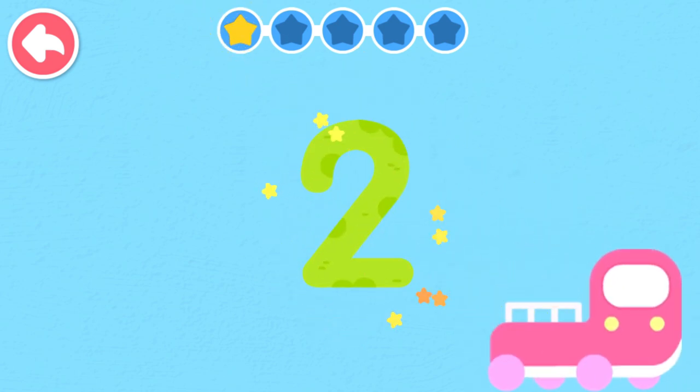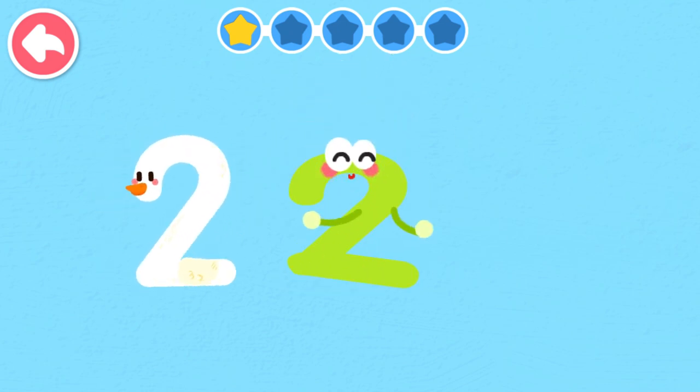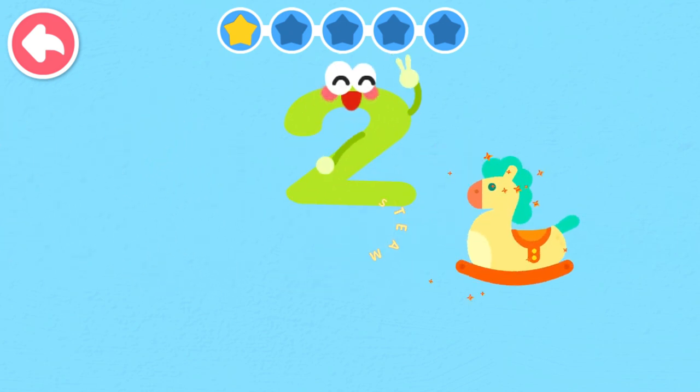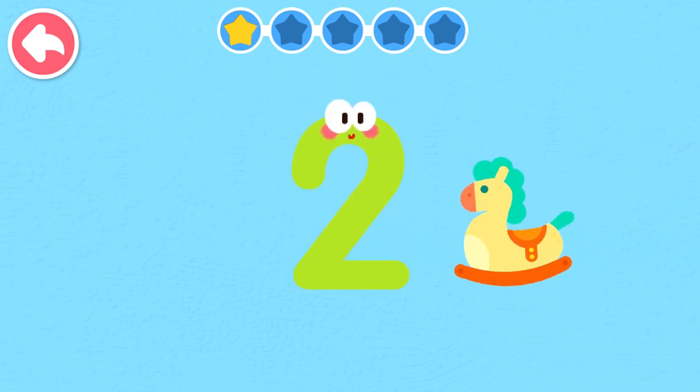Two. Two looks like a swan, swimming in water. Two looks like a rocking horse, rocking happily.